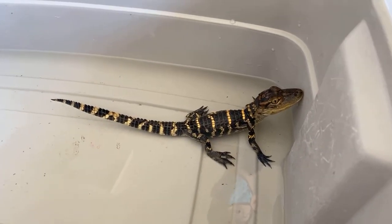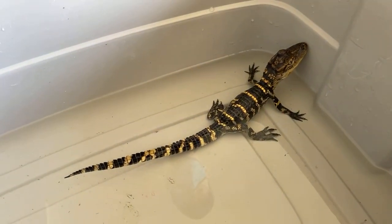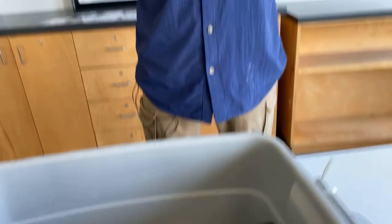Well Brian, we appreciate you taking some time to share information about our American alligator. People can come and visit at any point in time and check this guy out. My pleasure — thank you.